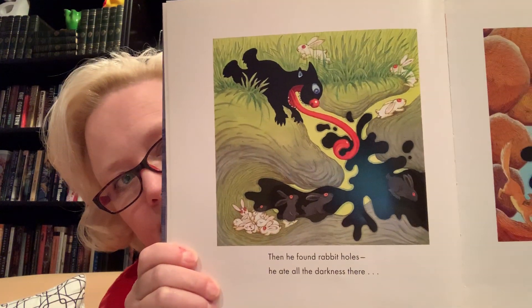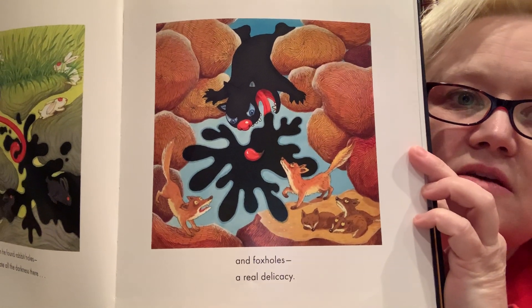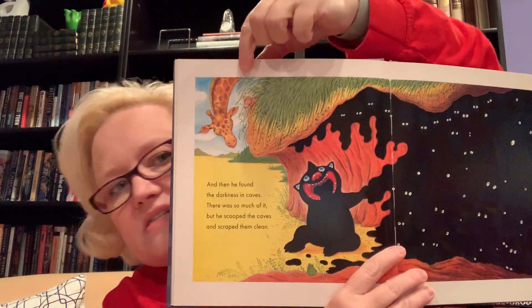Then he found rabbit holes — he ate all the darkness there. There's that big curly tongue again. And foxholes — a real delicacy. I don't know if you know what the word 'delicacy' means. It means something extra special and delicious that you can't find all the time. Something you eat every day is not a delicacy. Something special that you only get to have every now and then — that is a delicacy. Then he found the darkness in caves. There was so much of it, but he scooped the caves and scraped them clean. Oh my goodness — this is a giraffe! He must be in Africa eating all the darkness there.